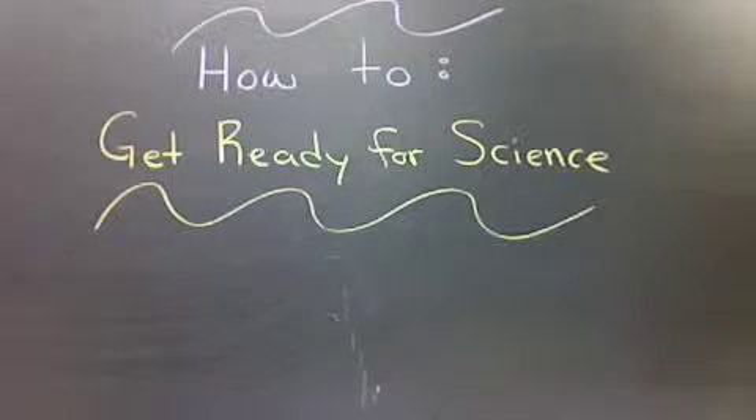This is Mr. Hildebrand in how to get ready for science class. First, you need to find my room in the hallway, which is room 10.